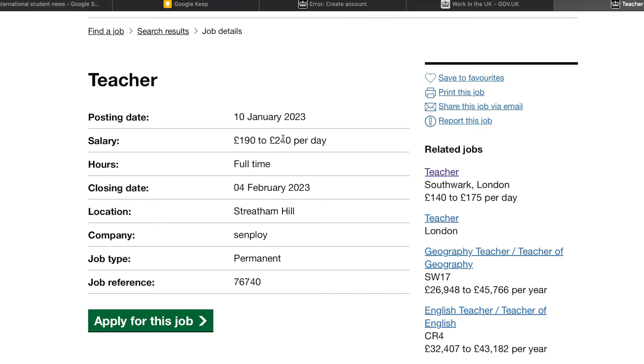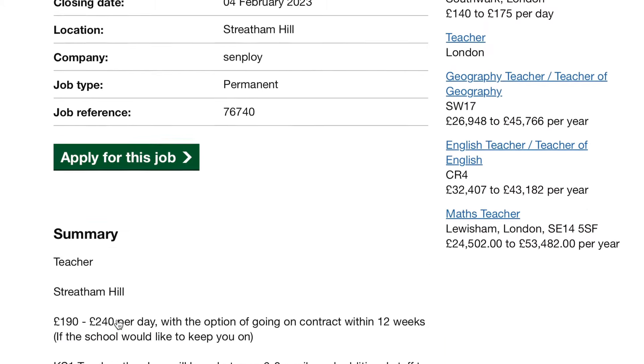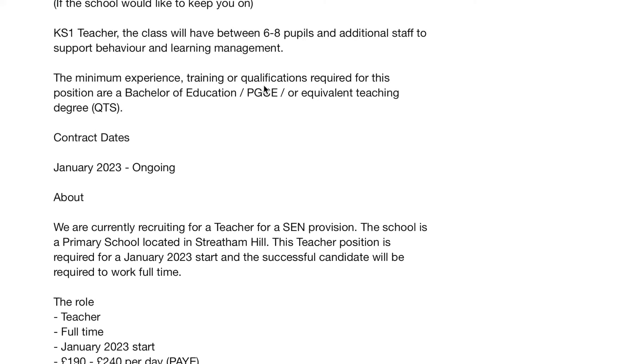So we have the posting date here — 10 January. The salary: you'll see 190 to 240 per day. This is a whole lot of money. The role is full time. The closing date for this application is 4th February 2023. You can see the location of the job, the company, and that the job is permanent. Before you apply, you will come down and check the summary of the job role — you'll see the minimum experience, training, or qualification required for this job: a Bachelor of Education.